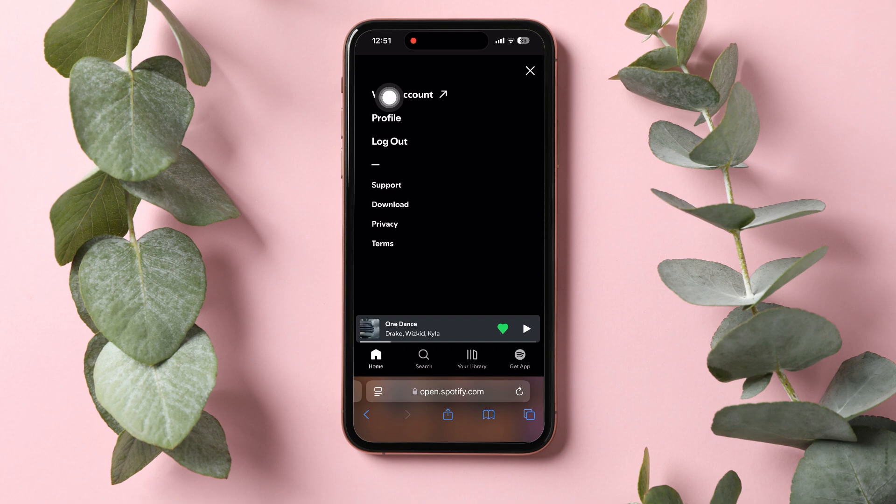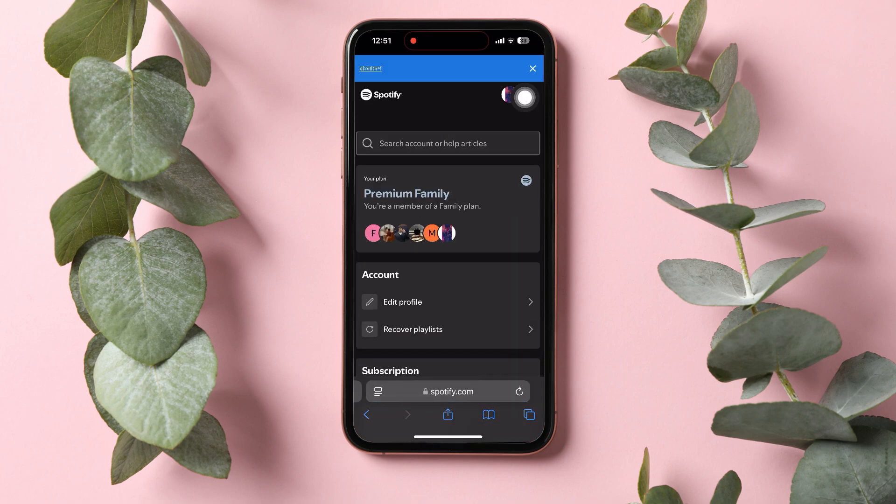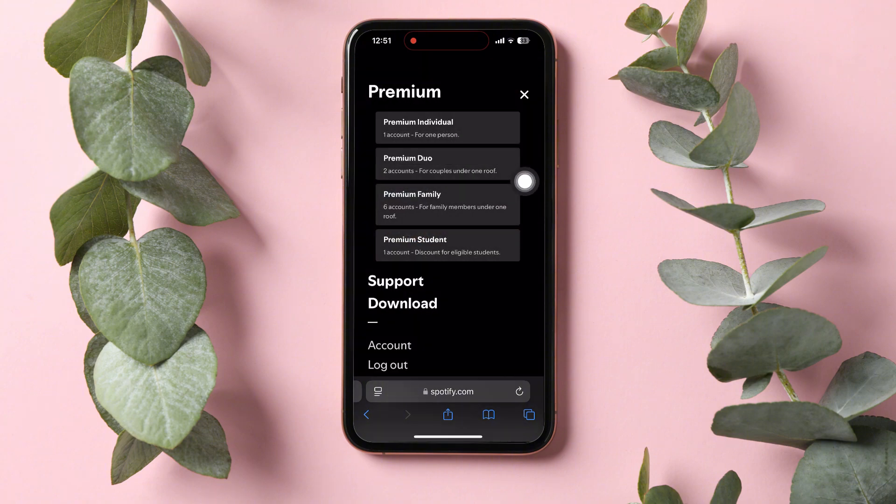From here, head over to view account, which will take you to this page over here. Now, tap on the menu icon on the top right corner. And as you can see under premium, you can see all the plans available. Go through them and choose whichever one that you want.